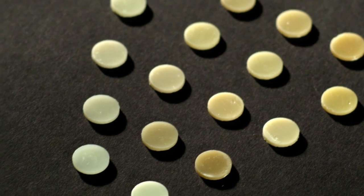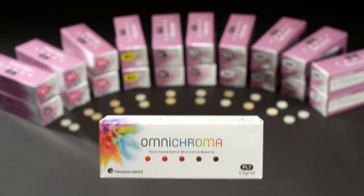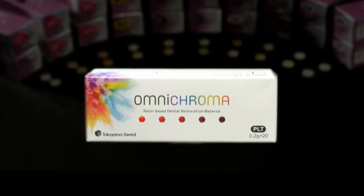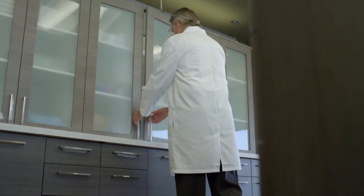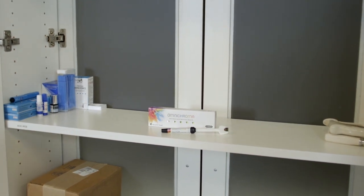This means that dentists must keep a large inventory of different composites to accommodate a variety of patients. But now, Omnichroma changes everything. No more excess product for incidental shades. No more expired composite. Just a single shade that matches every patient.